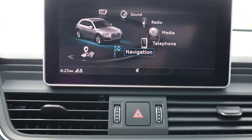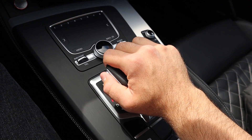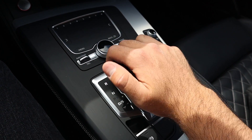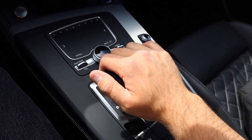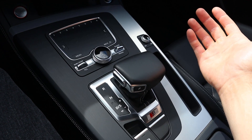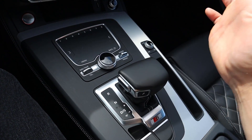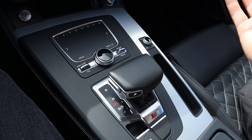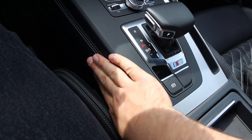The shifter is really easy to use — push slightly up for neutral, all the way up for reverse, and down for drive. If you want manual shifting, put it over and use the paddles or the shifter itself, whichever you prefer, then press P for park. I really like the stitching on the side of the center console — it just makes it look a little bit nicer.